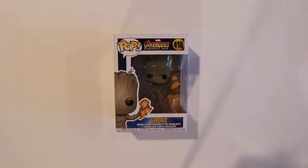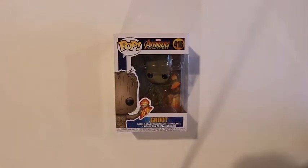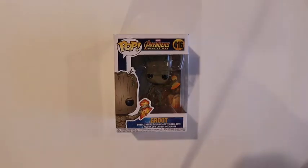Next in my haul is Groot with Stormbreaker. I actually really wanted this pop even though he's only a common pop, just because the scene was really cool and I think it's a really nice pop. When they announced the Avengers pops, this was the one I wanted the most. They didn't even release it at first — this was in the second wave of Avengers pops — and I really, really wanted him, so I'm really excited that I got him.